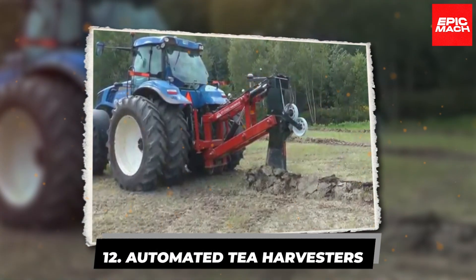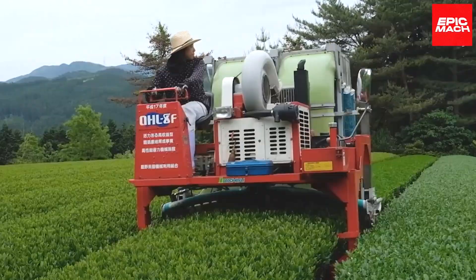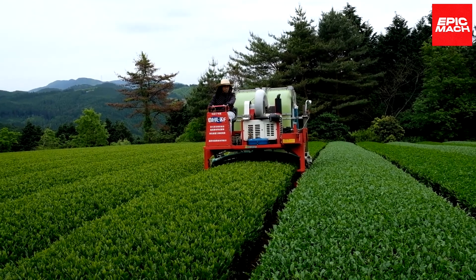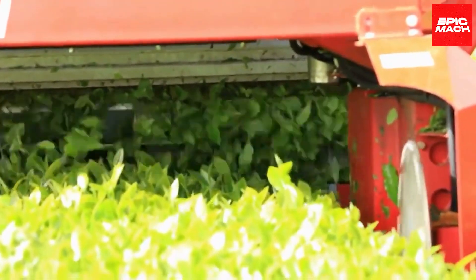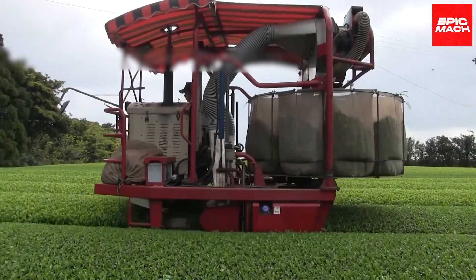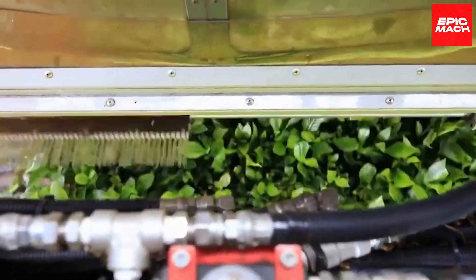12. Automated tea harvesters. The future of tea harvesting has arrived with automated pickers that efficiently select prized leaves at peak maturity. Equipped with cutting-edge sensors and algorithms, these intelligent harvesters analyze and gently pluck only optimally developed leaves from the tea bush. This ensures the highest grade of tea while their specialized features enable swift, careful harvesting.